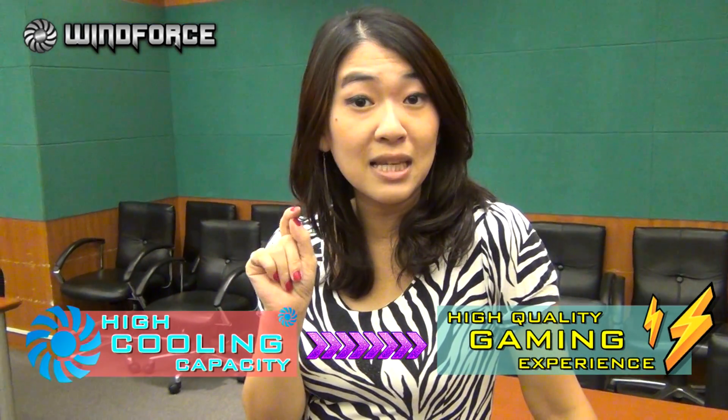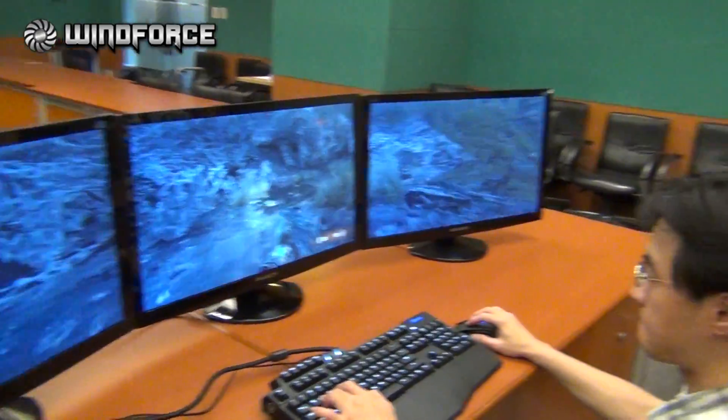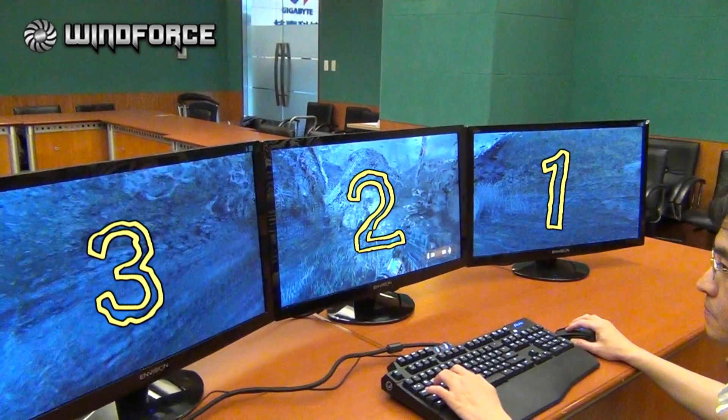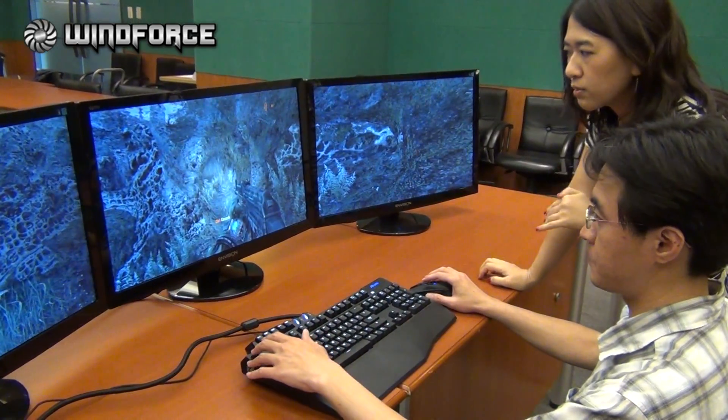Especially according to the latest GPU Boost 2.0 technology, high cooling capacity means high quality gaming experience. Let's show you here. So we have our gamer here, and he is playing Metro: Last Light. We have three monitors here.